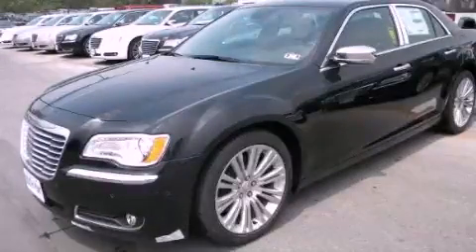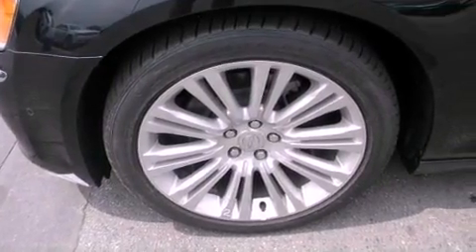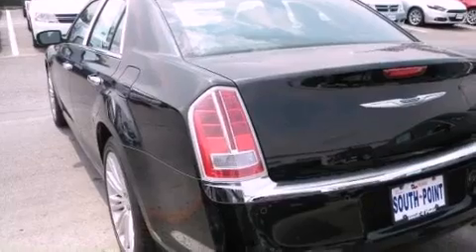This is a brand new 2013 Chrysler 300, a drive-in shape that provides endless luxury. It has a 3.6 liter 6-cylinder engine and an automatic transmission.